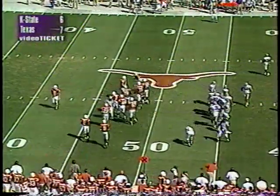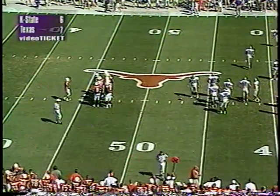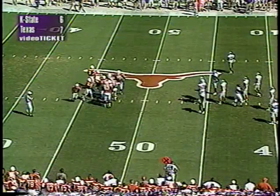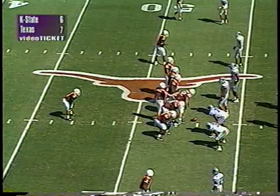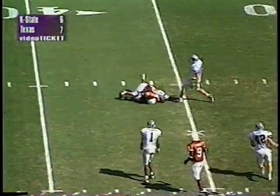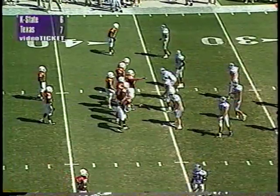Now at the Wildcat 46 yard line, leading 7-6. We talked about audibilizing — Adam Helm did that well last week. Taking it to the next level: quarterbacks in college you hope can audibilize in the passing game, but the ones who can audibilize in the running game truly understand the game. There you saw Major Applewhite put them in I-formation, ran a certain play, and picked up a first down. They mark it at the Kansas State 47 yard line inside the last minute of the first quarter — an action-packed first quarter.